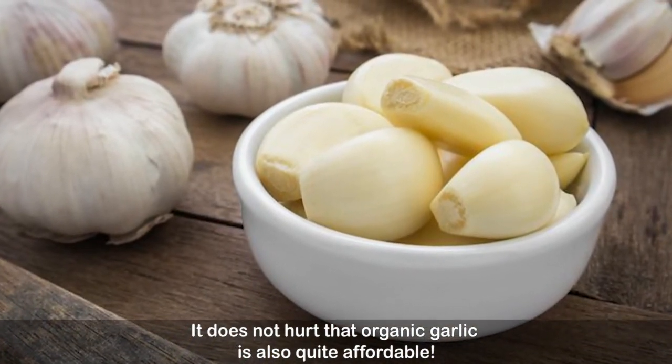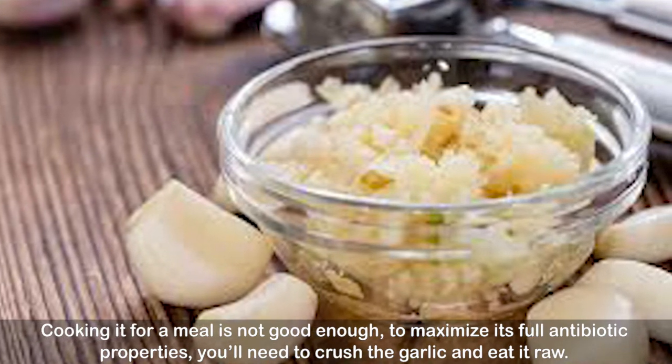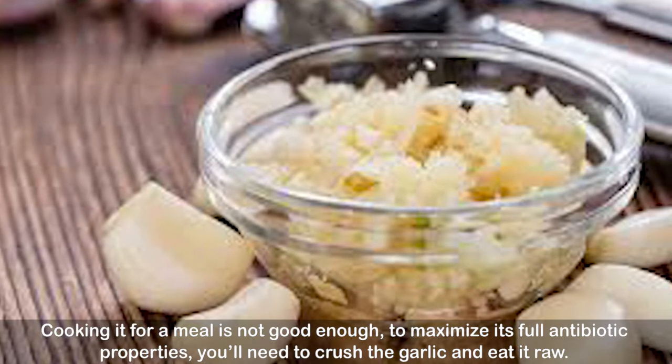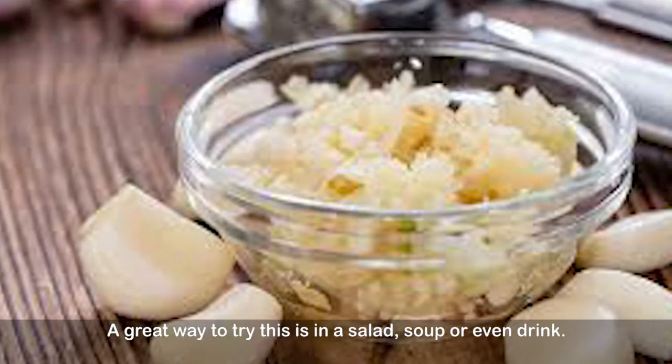It does not hurt that organic garlic is also quite affordable. Cooking it for a meal is not good enough — to maximize its full antibiotic properties, you'll need to crush the garlic and eat it raw. A great way to try this is in a salad, soup, or even a drink.